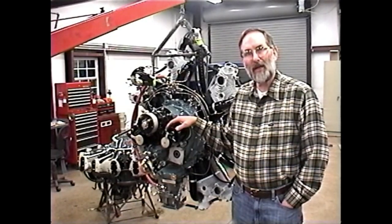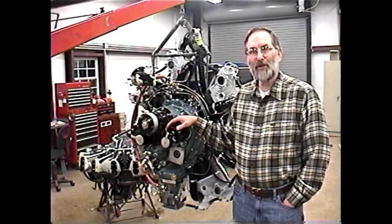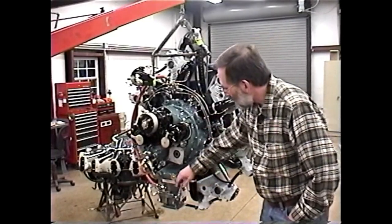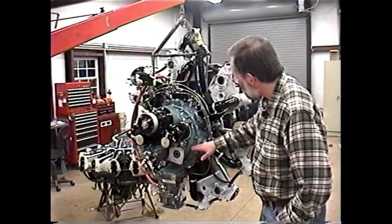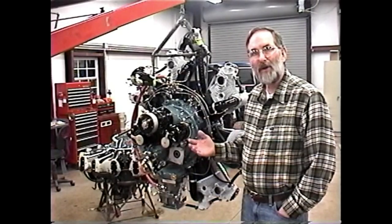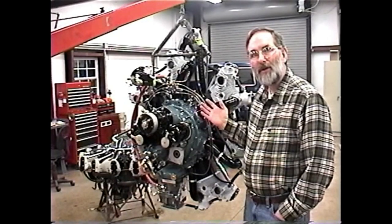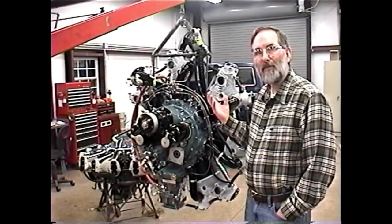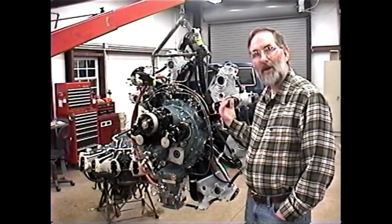One of the problems with any radial engine — but it's especially noticeable with radial engines — is that the induction system, where the fuel-air mixture comes in and is distributed through to the various cylinders, is unequal in how it distributes that fuel-air mixture. Any time the engine's running, the cylinders are pulling mixture into them; the vacuum going on inside the cylinder during the intake stroke is drawing mixture in.